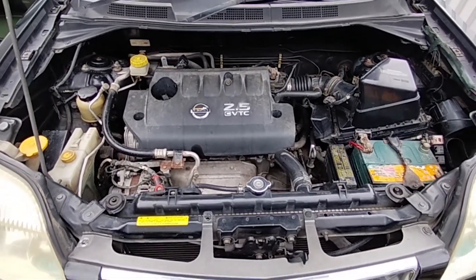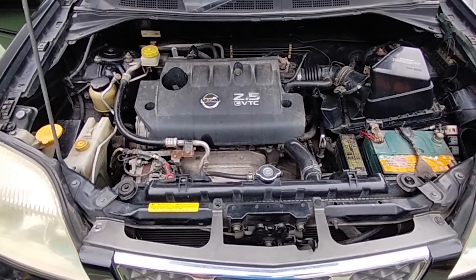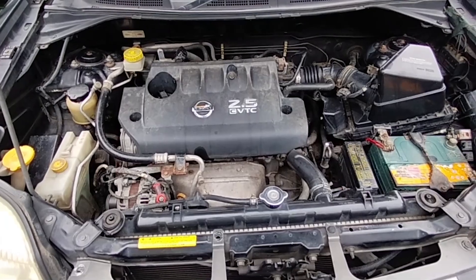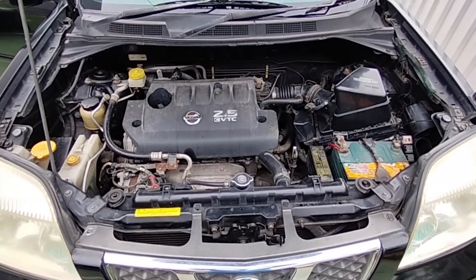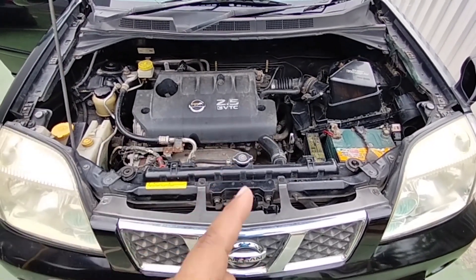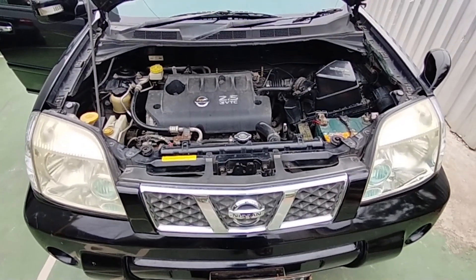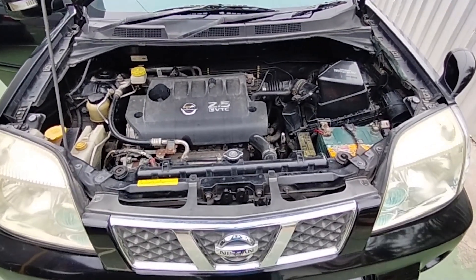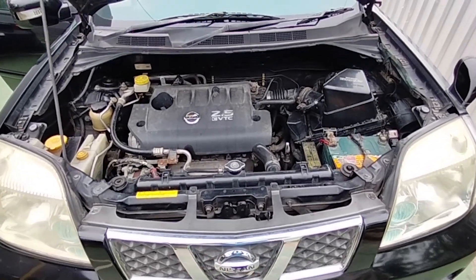Ciri khas Nissan yang 2500 cc ini, mesinnya memang halus. Transmisinya walaupun bukan CVT, cukup lembut juga perpindahannya. Memang T30 ini banyak dicari orang daripada yang T31. Grillnya juga cukup menarik, yang model V-Grill ini. Memang awal kemunculannya tahun 2006.